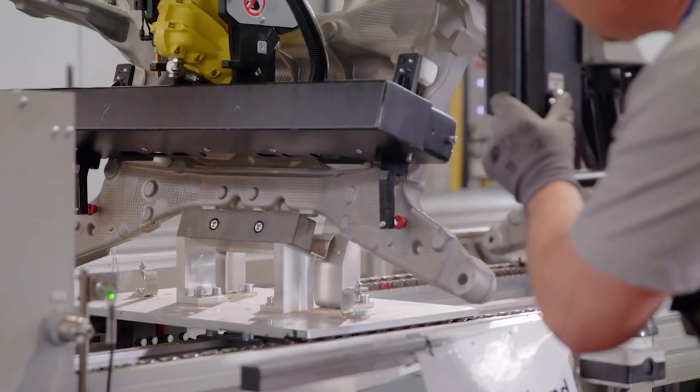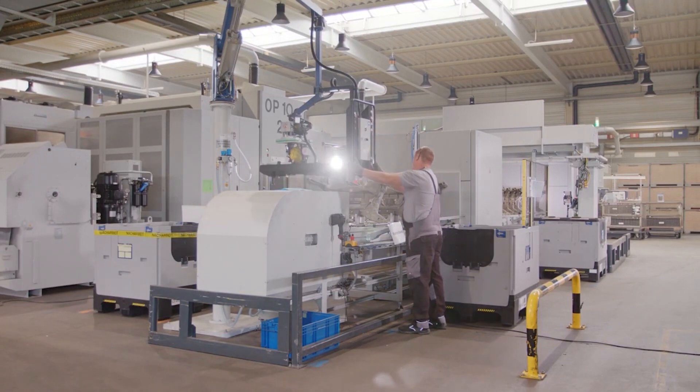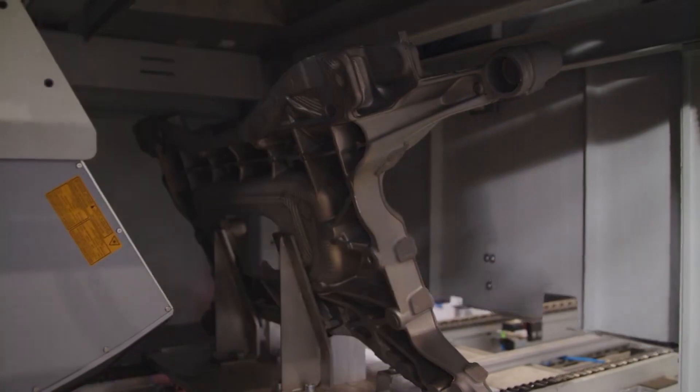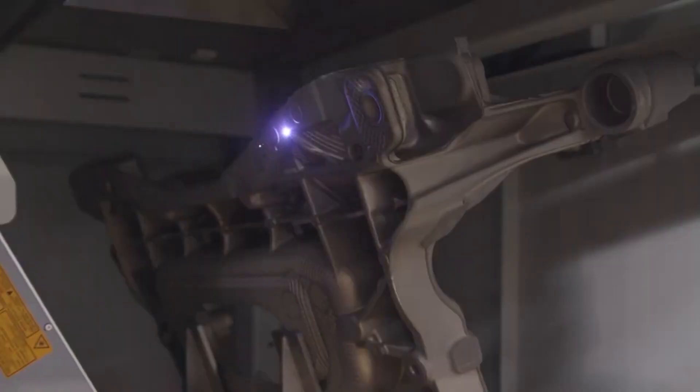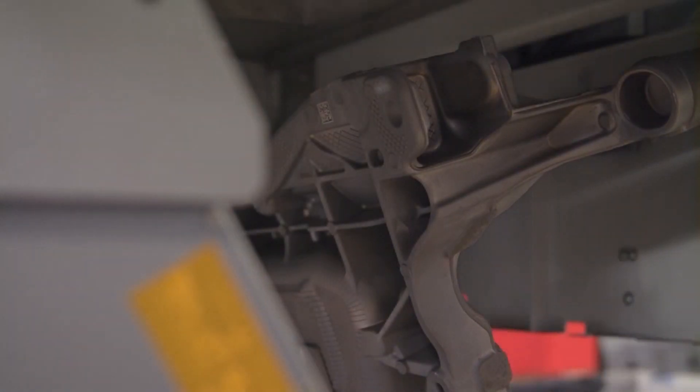Our team here — we get together, we have our engineering team, applications, technicians, controls engineers — we get together and see what works for the customer, what we can do. From there we decide, okay, the customer wants these things implemented in their system.